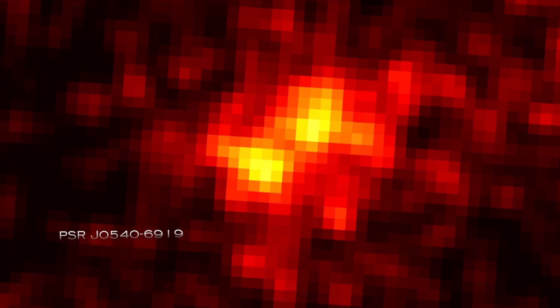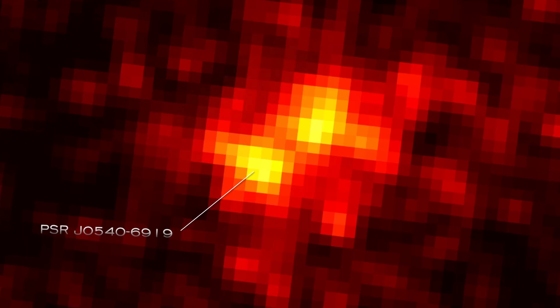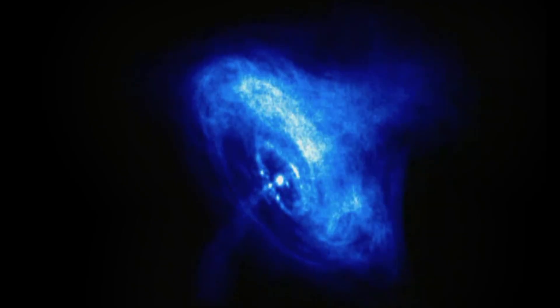Pulsar J0540-6919 turns out to be the most luminous gamma-ray pulsar yet observed, beating the previous record holder — the famous Crab Nebula pulsar in the Milky Way — by 20 times.